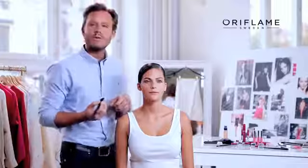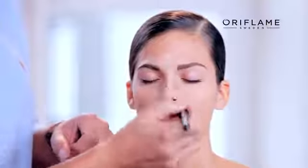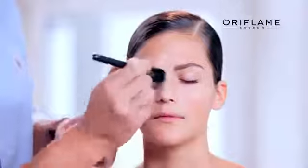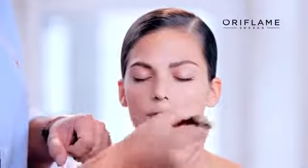I'm going to use a foundation brush, because that's the easiest way to get an even and professional application. I always start in the center part of the face that needs most coverage, using small strokes, blending the foundation onto and into the skin.